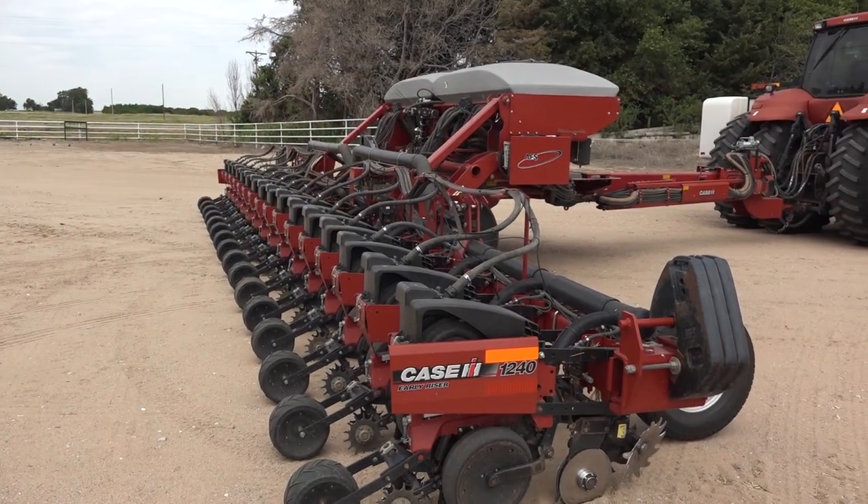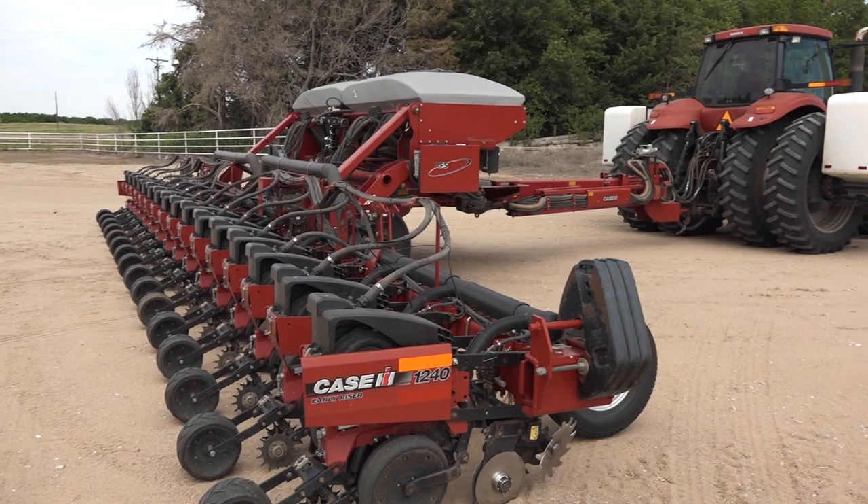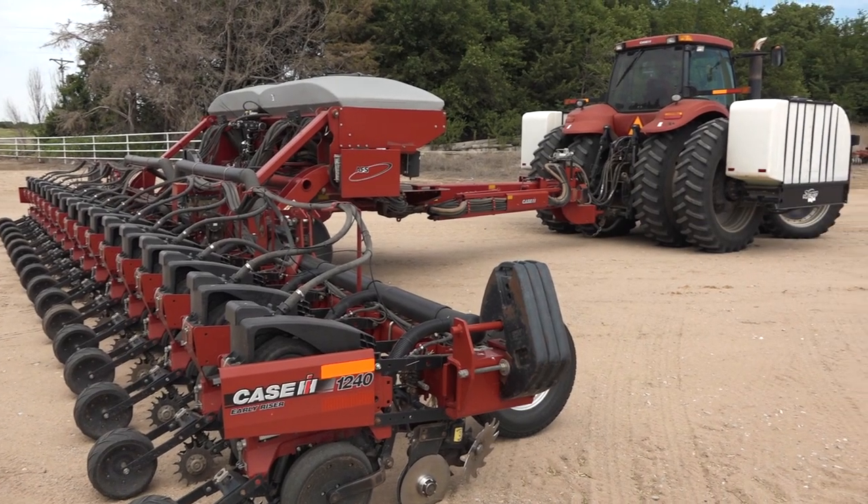We added hemp to the farm as a secondary or additional income to help offset low commodity prices and reduce input costs on our farm. We're using conventional equipment to plant and harvest our hemp, so we don't have to spend extra money on specific equipment. This shows that any farmer can get this plant in the ground, get it growing, and get it harvested without specializing anything, to save on input costs.